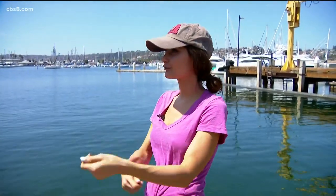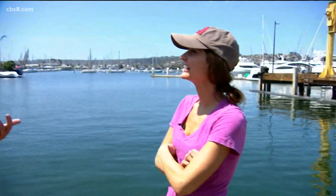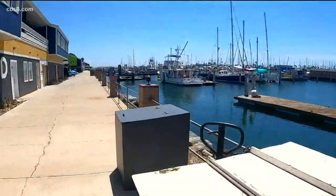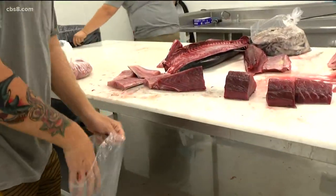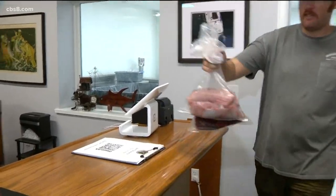Do you think I have what it takes? You saw me catch that fish — think I can go in and fillet some stuff? Yeah, definitely. So now Connor and I are going to head into Chula Seafood wholesale, which is also family owned and has close relationships with these local fishermen.